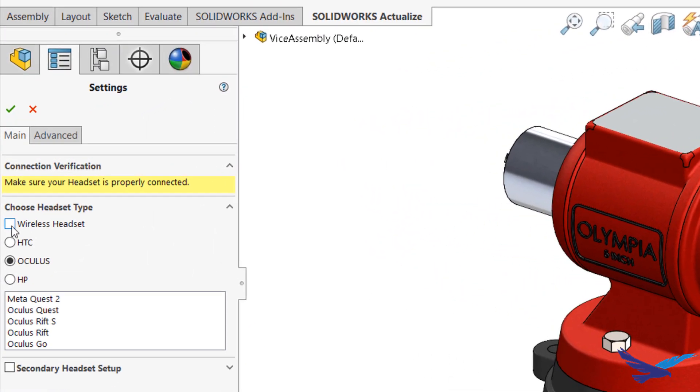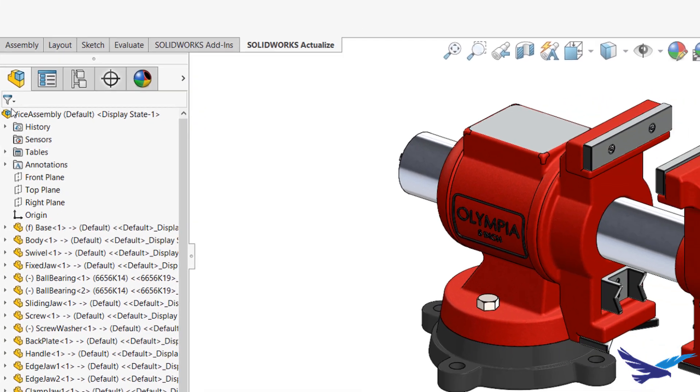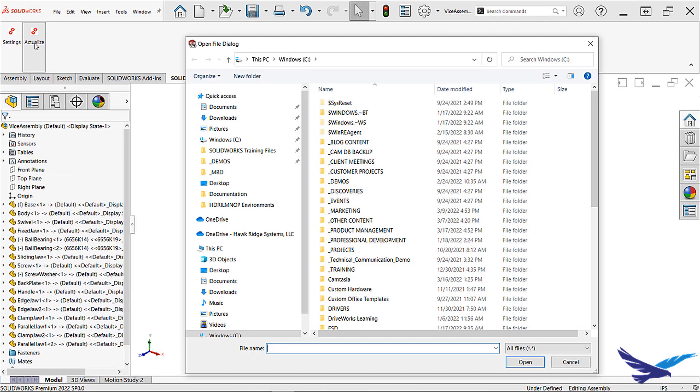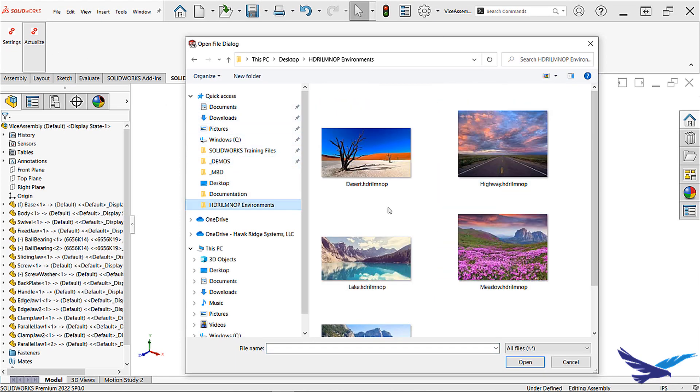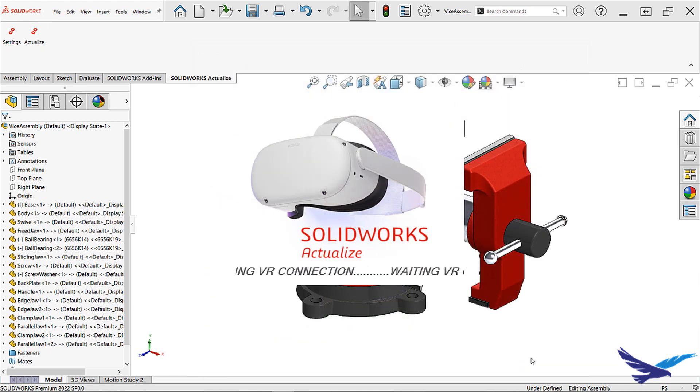However, with SOLIDWORKS ActualEyes and a simple VR headset, I'm only a few clicks away from literally holding this model in the palm of my hands. With your desired model loaded, simply activate the SOLIDWORKS ActualEyes add-in and specify a high dynamic range integrated light mapping neural optic photo — otherwise known as an HDRI LMNOP file — to generate the actual environment.